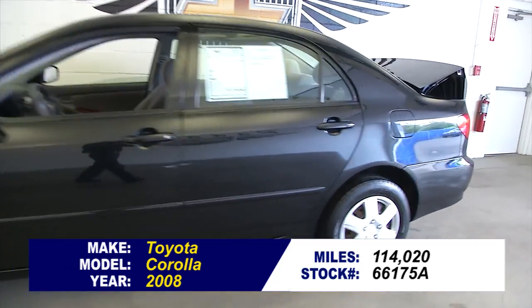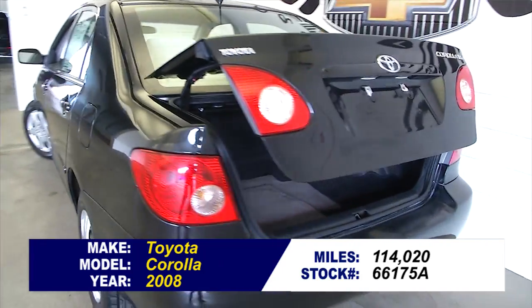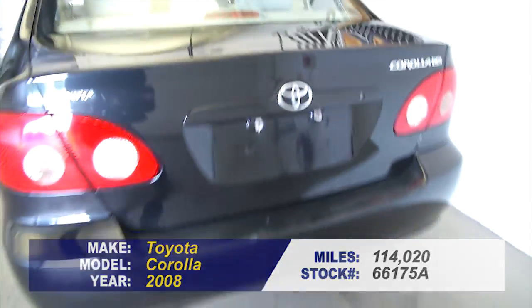Let's do a quick video walkaround of this 2008 Toyota Corolla. In the video walkaround, we're going to start at the back of the vehicle and work our way to the front of the vehicle, so you get a better idea of everything this little Toyota has to offer.